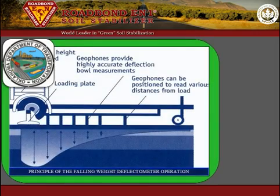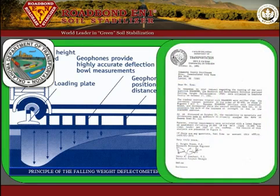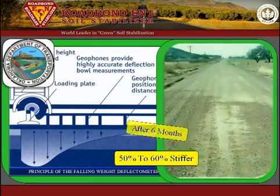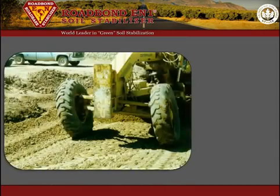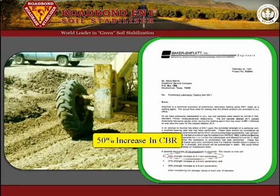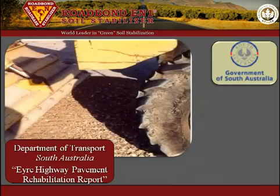In other lab tests, the Oklahoma DOT conducted falling weight deflectometer tests on a section of unpaved road in Comanche County. The results indicated a 50 to 60 percent stiffer roadway section where Roadbond EN1 was used. The photo illustrates the difference in the sections after six months. Also, Baker Shiflett Inc., an independent materials testing lab, described a 50 percent increase in CBR strength in a clay gravel soil treated with Roadbond EN1. Many other tests have been performed with similar results by various testing entities.